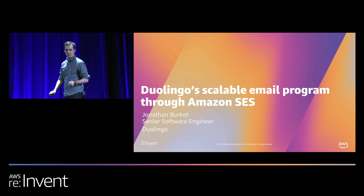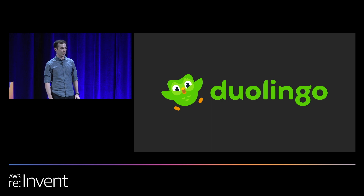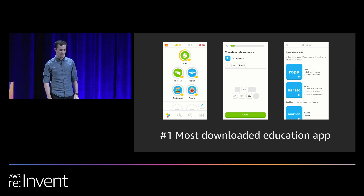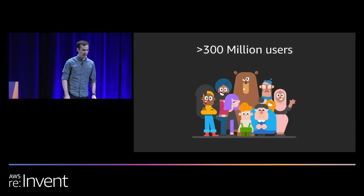My name is Jonathan, and I'm a senior software engineer at Duolingo. Duolingo's mission is to make high-quality language learning education universally accessible, primarily through the Duolingo app. Currently, the Duolingo app is the number one most downloaded education app worldwide. One reason it's so successful is how engaging the content is — we work really hard to make the language lessons fun and not like a chore. We now have over 300 million users.